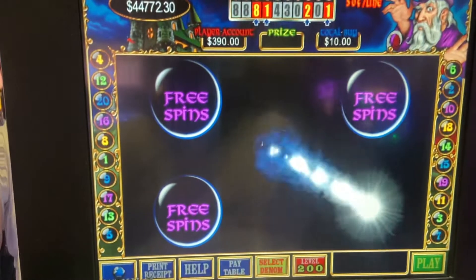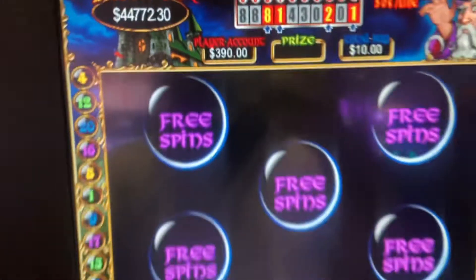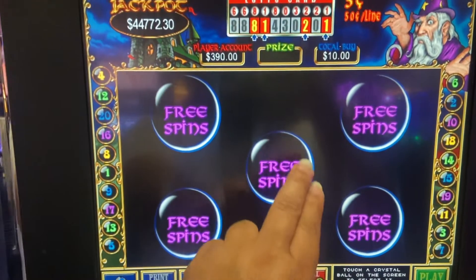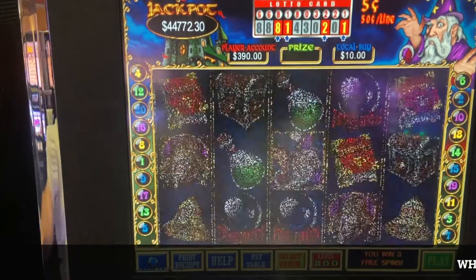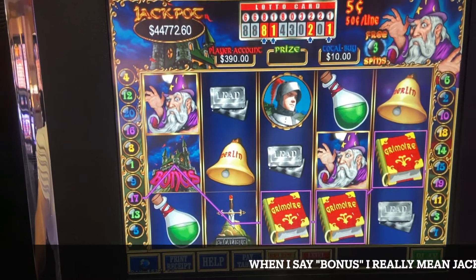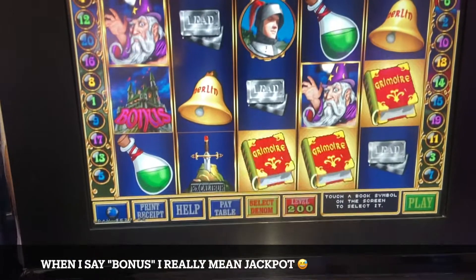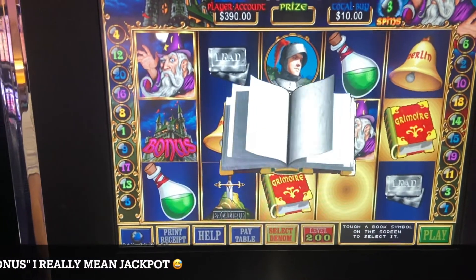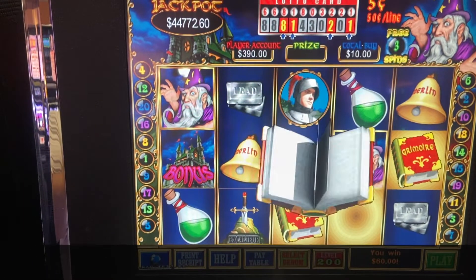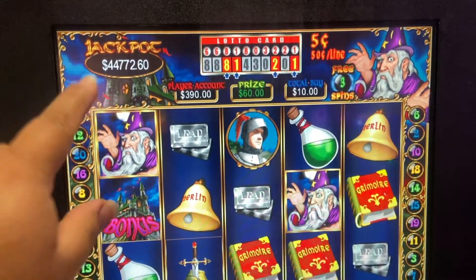All right guys, we have another bonus on Merlin's Magic, $10 max bet. We're chasing that jackpot, hopefully we can get it. The casino, the Kickapoo Casino, is doing away with this machine, so I'm trying to see if I can get that bonus. I've been chasing this bonus for the past four or five years maybe. Haven't gotten any major bonus. The biggest jackpot I've got on this machine was four thousand dollars — it's in one of my videos. It'll be great if I can have this one.